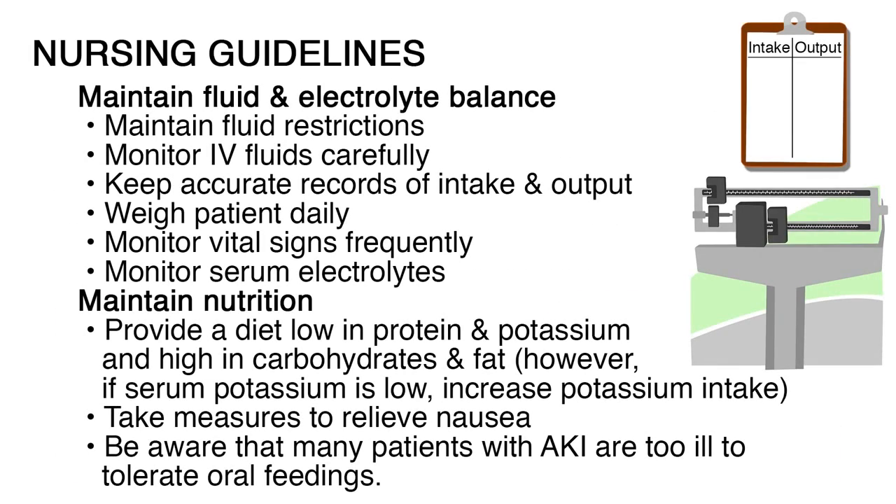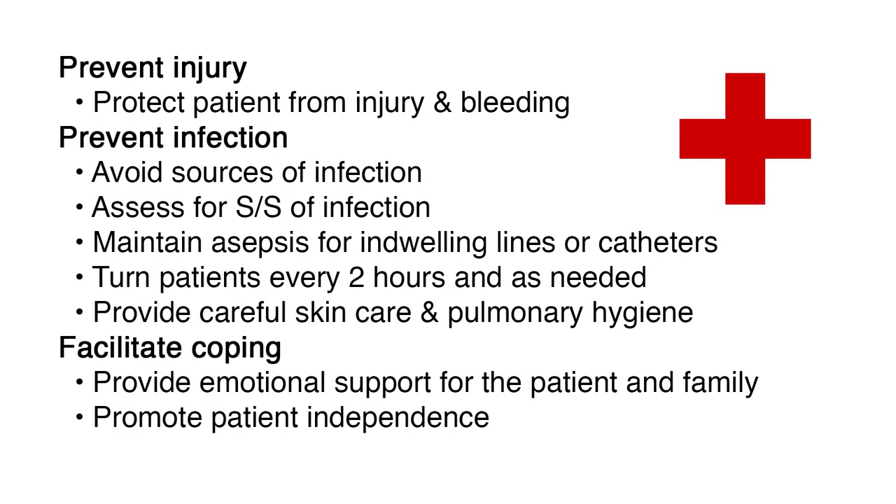Nursing guidelines when caring for the patient with AKI include: maintain fluid and electrolyte balance by maintaining fluid restrictions, monitoring IV fluids carefully, keeping accurate records of intake and output, weighing the patient daily, monitoring vital signs frequently, and monitoring serum electrolytes. Maintain nutrition by providing a diet low in protein and potassium and high in carbohydrates and fat; however, if serum potassium is low, increase potassium intake. Take measures to relieve nausea and be aware that many patients with AKI are too ill to tolerate oral feedings. Prevent injury and bleeding. Prevent infection by avoiding sources of infection, assessing for signs and symptoms, maintaining asepsis for indwelling lines or catheters, turning patients every two hours, and providing careful skin care and pulmonary hygiene.